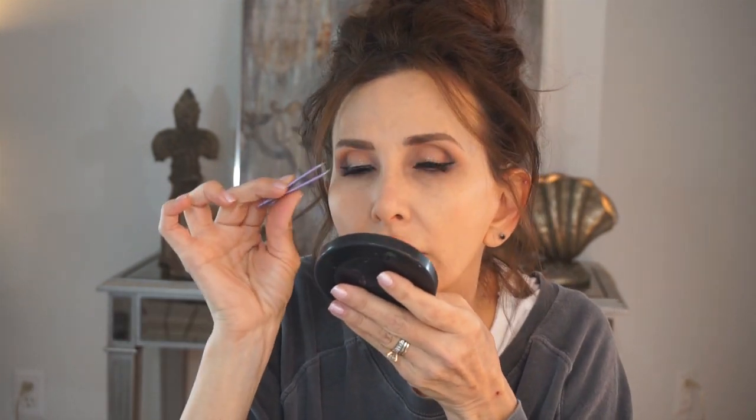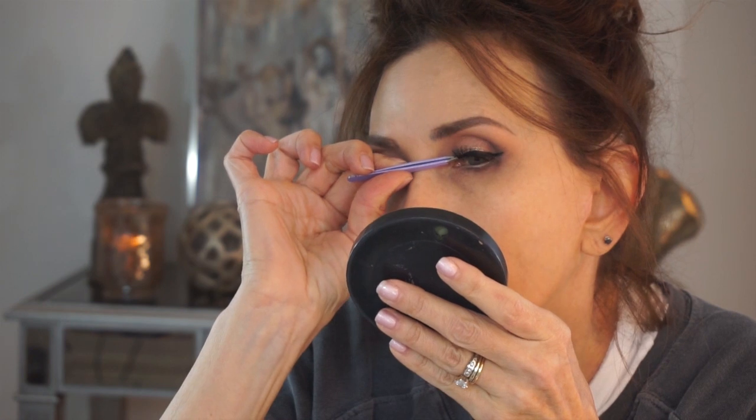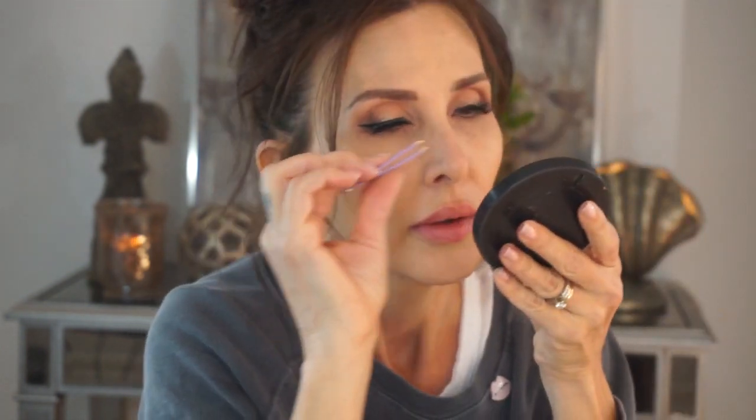I have one lash on and I'm going to put the other one on - I'll show you the package in a second. Just lower them in there to the center, tuck down the front, tuck down the back. This is the brand Eye Lure, they're number 101 Natural Lights.